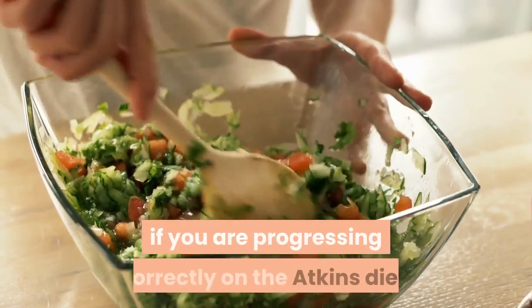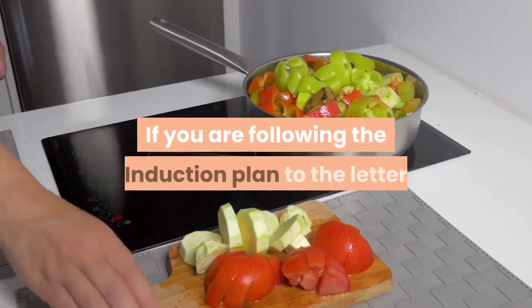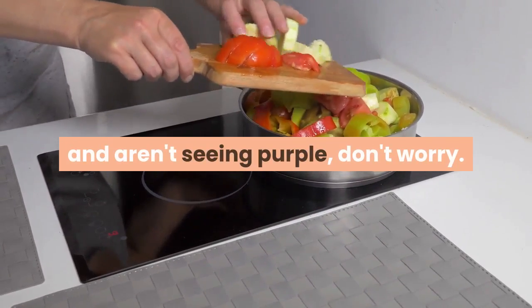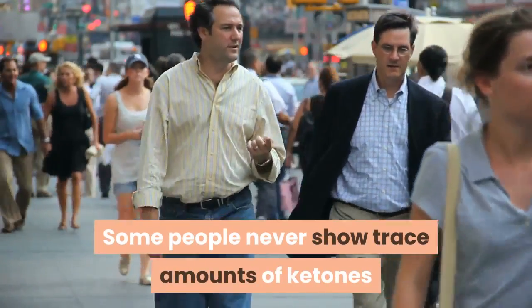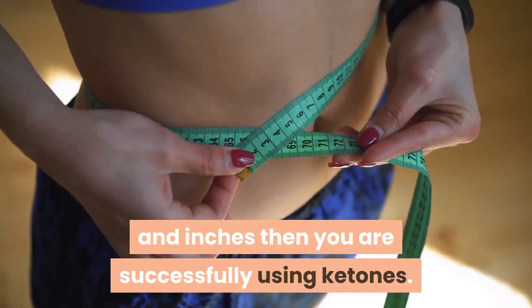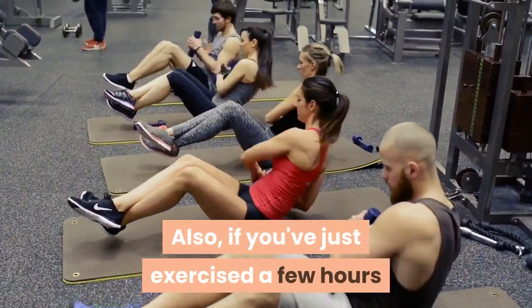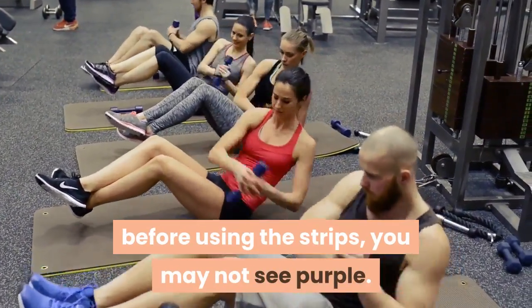Ketone strips will let you know if you are progressing correctly on the Atkins diet. If you are following the induction plan to the letter and aren't seeing purple, don't worry — some people never show trace amounts of ketones, or they may show just above the minimum line. As long as you are losing weight and inches, you are successfully using ketones. Also, if you've just exercised a few hours before using the strips, you may not see purple.